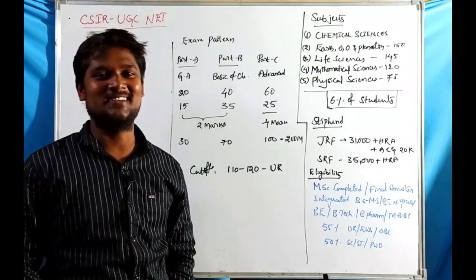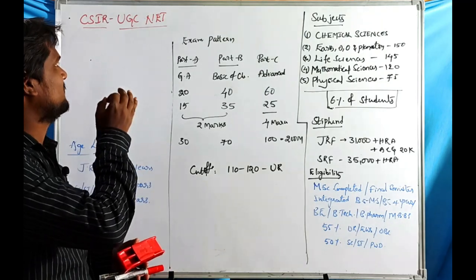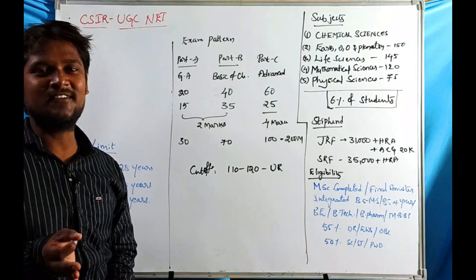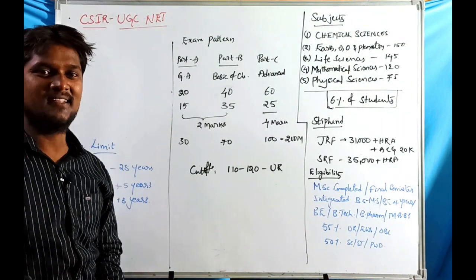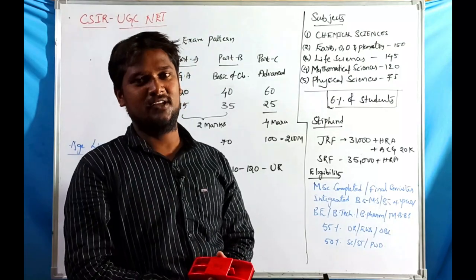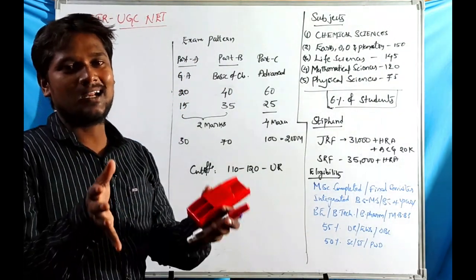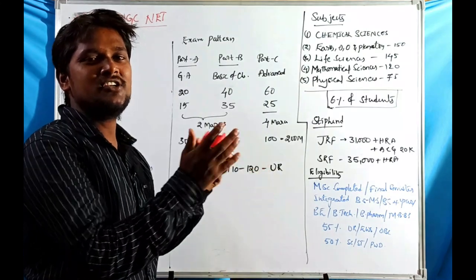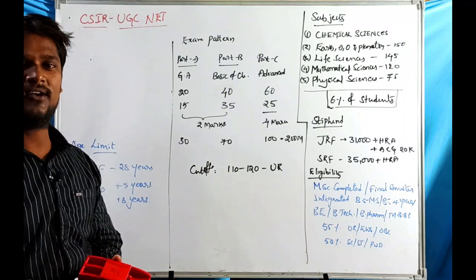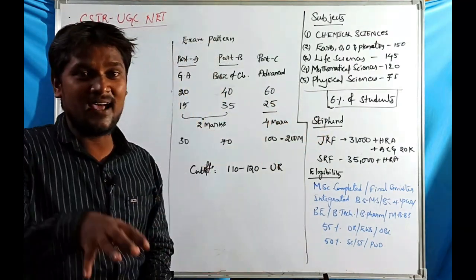Welcome to the RP Residence Commission. We will discuss a very important topic: CSIR UGC NET. CSIR stands for Council of Scientific and Industrial Research, and UGC stands for University Grants Commission. These two organizations jointly conduct a national eligibility test called the CSIR UGC Joint NET.